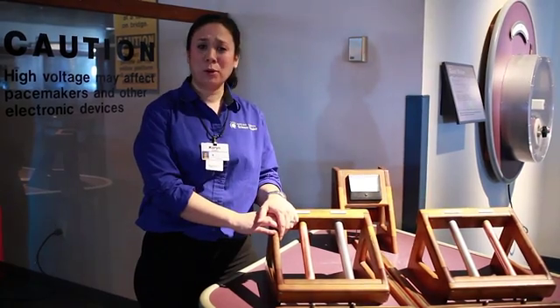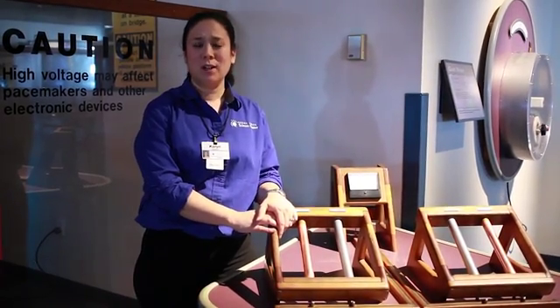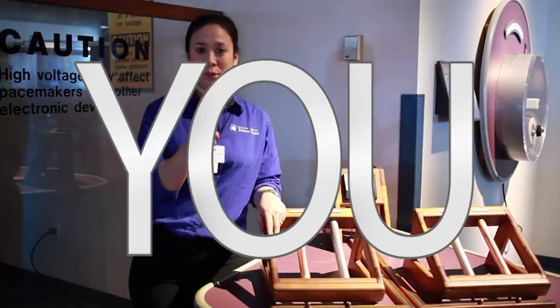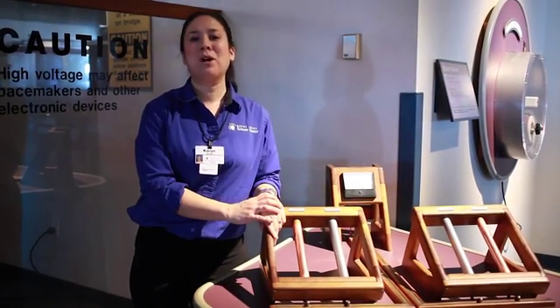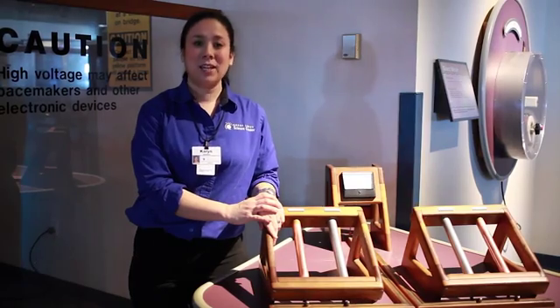Have you ever stopped to think about how important batteries are to your day-to-day life? What if I told you that you could become a real battery? Hi, my name is Karen, welcome to Great Lakes Science Center. Today we'll be looking at the hand battery exhibit.